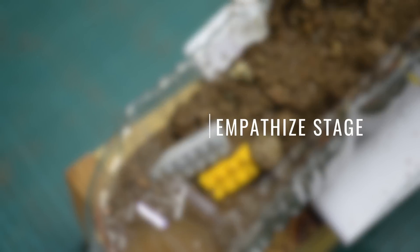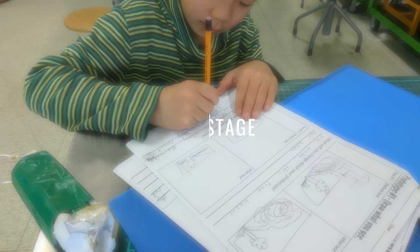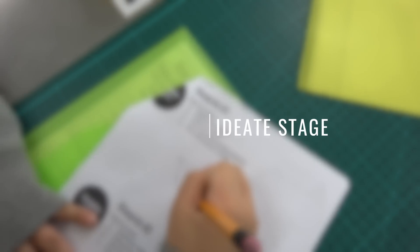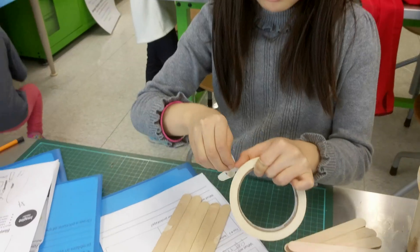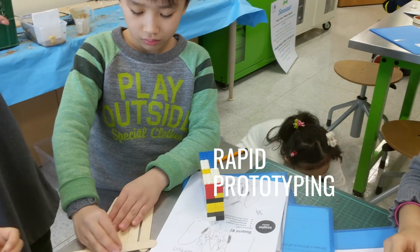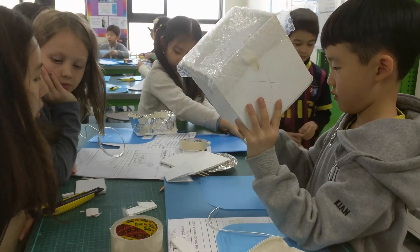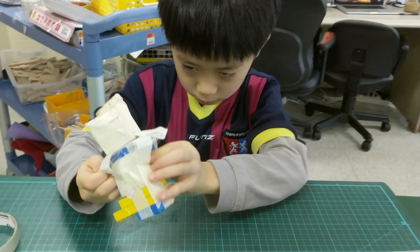They gained an understanding of the design problem in the empathize stage, defined the problem sentence after learning the criteria for a successful solution in the define stage, and sketched out multiple ideas and created blueprints during the ideate stage. We also learned about rapid prototyping, a technique where engineers create things quickly to test them out. It allows engineers to find failure points quickly so that the necessary changes can be made — basically, you learn faster.